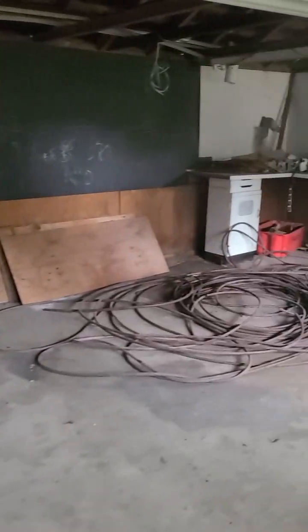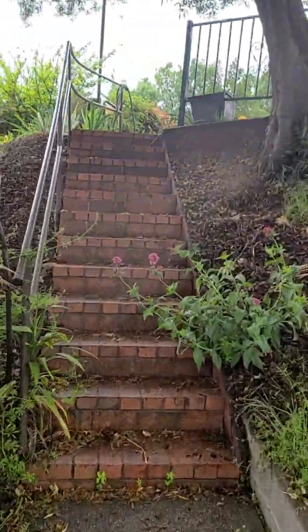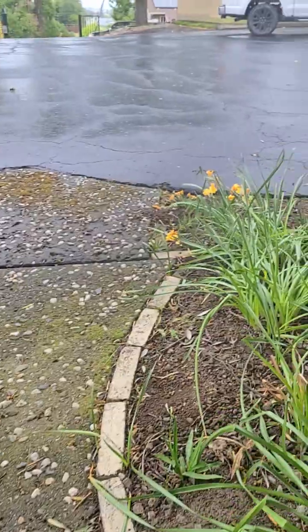They did leave some stuff here — there's some more tiles, a little bit of garbage. Going back up here. Let's go look at the other garages.